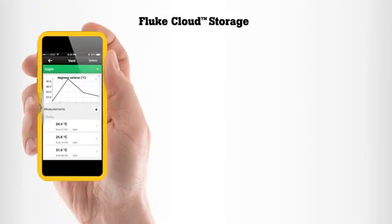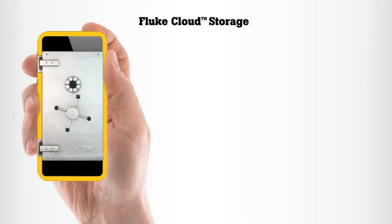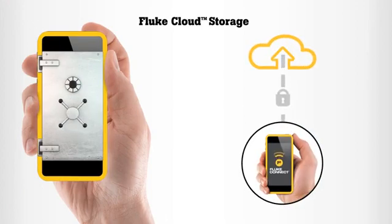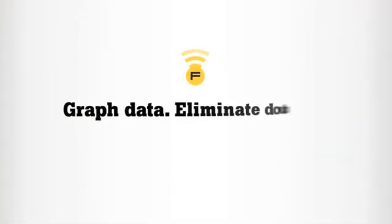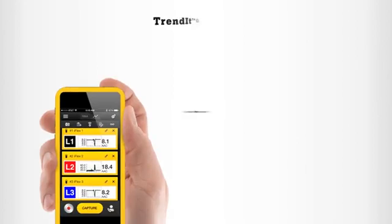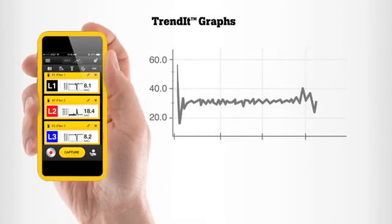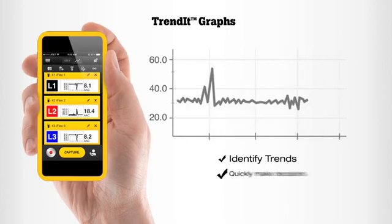Fluke Cloud Storage is designed to ensure data privacy and security. Now anyone you've given access can instantly access valuable historical data, helping them make decisions faster. Plus, with Trended Graphs you can instantly graph data and share findings, helping to identify trends and quickly make informed decisions.